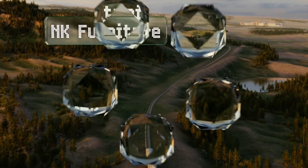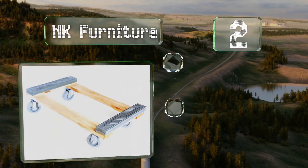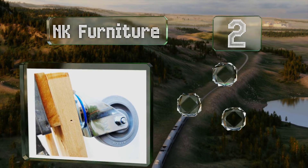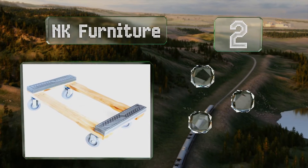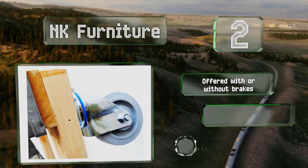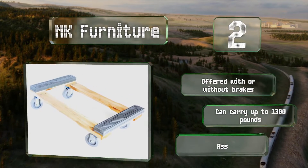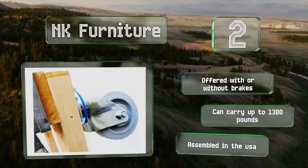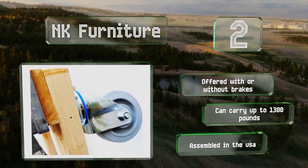At number 2, the large four-inch wheels on the NK furniture roll easily over all kinds of surfaces, from asphalt to thick pile carpet to tile, making it a good choice for a move that involves several types of indoor and outdoor terrain. It's offered with or without brakes and can carry up to 1,300 pounds. It's assembled in the USA.